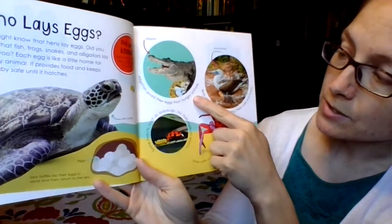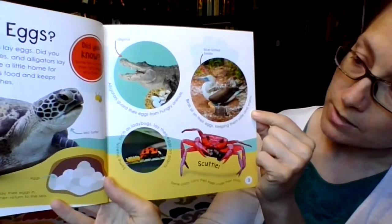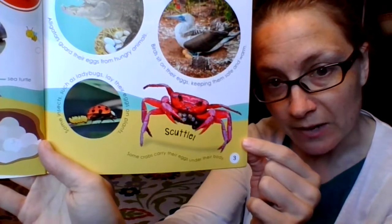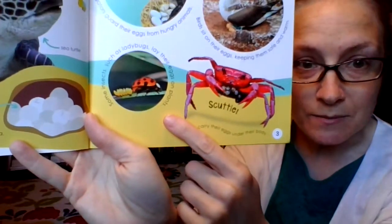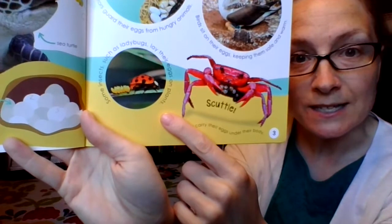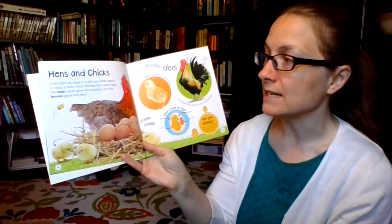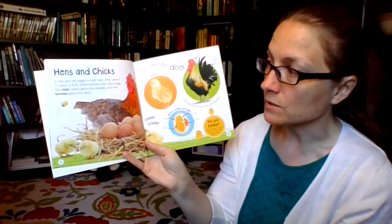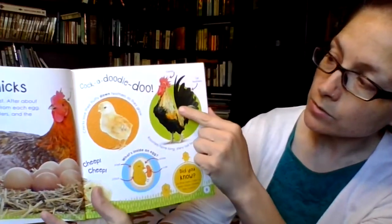Here's the alligator — alligators guard their eggs from hungry animals. Blue-footed booby — birds sit on their eggs keeping them safe and warm. Some crabs carry their eggs under their body — scuttle scuttle! Can you see those little eggs in there? Ladybugs — some insects such as ladybugs lay their eggs on plants. Pretty cool! Hens and chicks — a hen lays her eggs in a soft nest. After about 21 days a fluffy chick hatches from each egg. The male chicks grow into roosters and the females grow into hens. Cock-a-doodle-doo, there's the rooster!